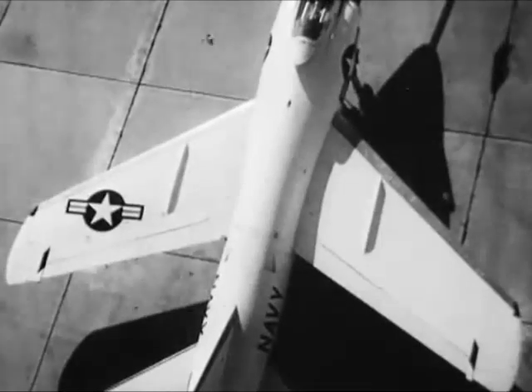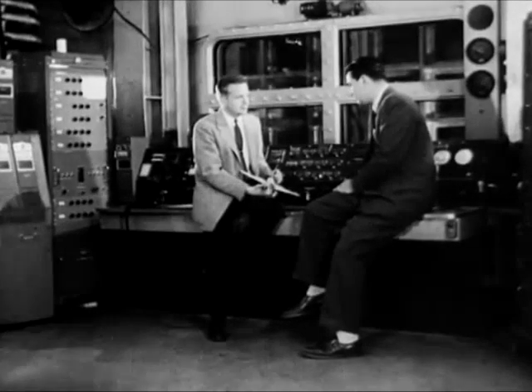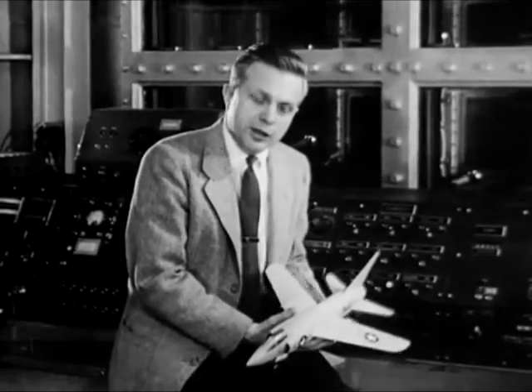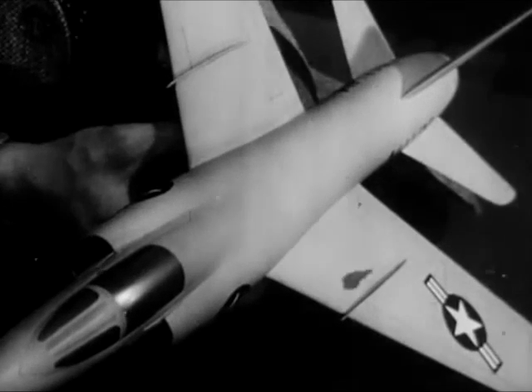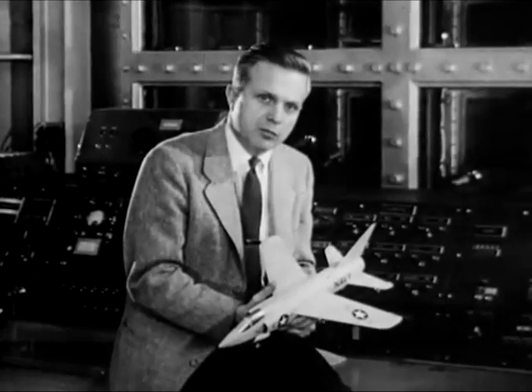In an exclusive interview, news magazine cameraman Carl Malkames asked scientist Whitcomb to explain his design concept. Whitcomb responded: "The design concept provides for an indentation in the fuselage near the wing. This indentation reduces the drag at transonic speeds and thus allows the airplane to fly faster and farther without an increase in power."